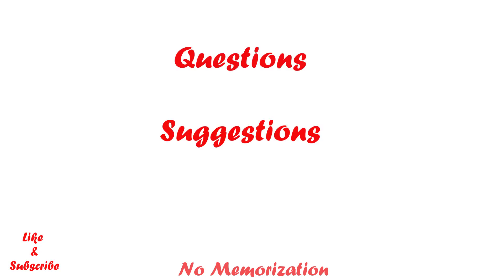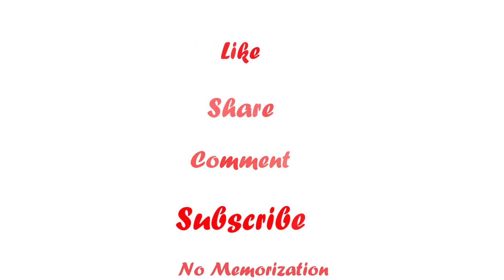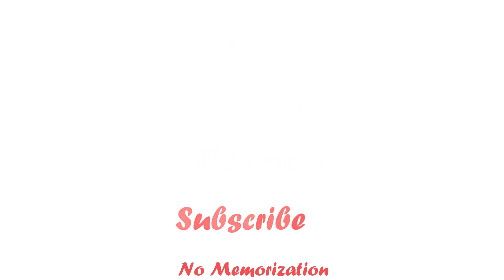That's all for today. If you have any questions or suggestions, comment down below. And also, do not forget to like, share, comment, and subscribe to my channel. This will help grow this channel and inspire me to make more videos like this. I appreciate your feedback. Thank you so much for watching.